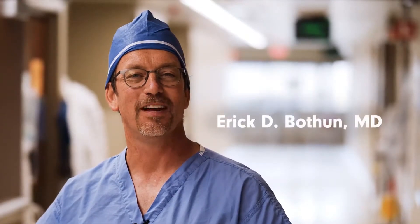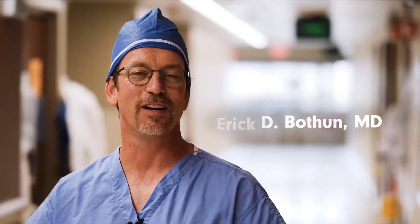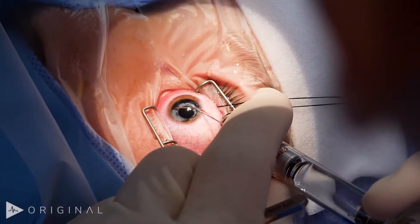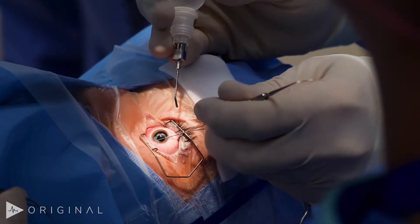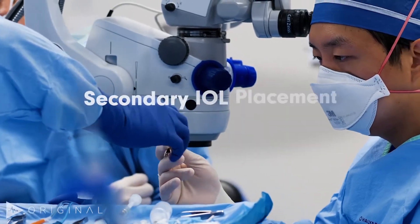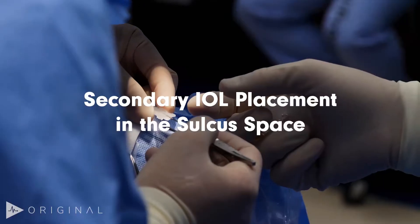Hi, my name is Eric Bothan, a pediatric ophthalmologist at the Mayo Clinic in Rochester, Minnesota. Today you're going to join me as we care for a 10-year-old boy after cataract surgery as a baby. He's now grown up and wants to have a lens inserted in his eye to replace his chronic contact lens use.